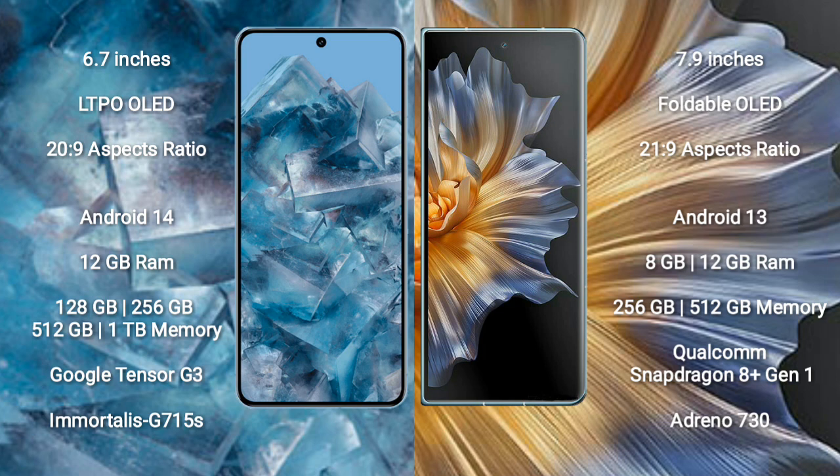Honor Magic VS comes with 8GB or 12GB RAM and 256GB or 512GB internal storage, with the Qualcomm Snapdragon 8 Gen 1 processor and GPU Adreno 730.